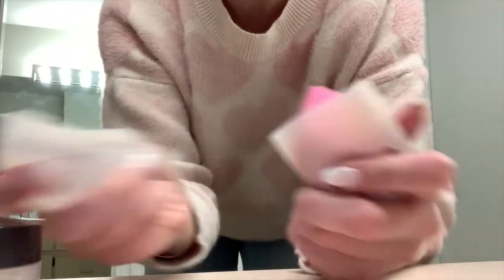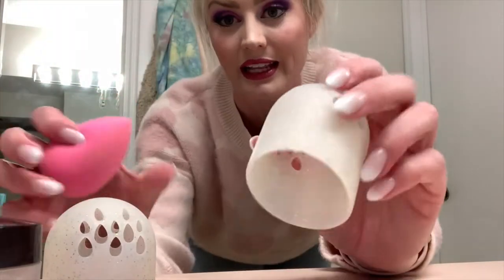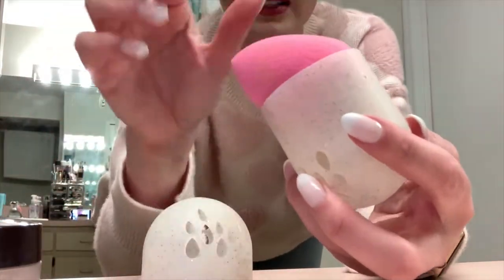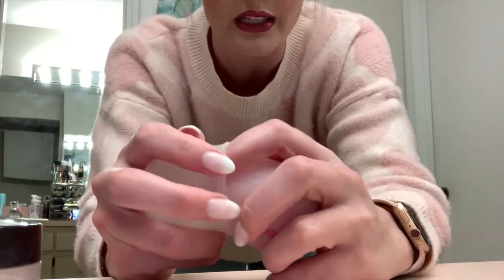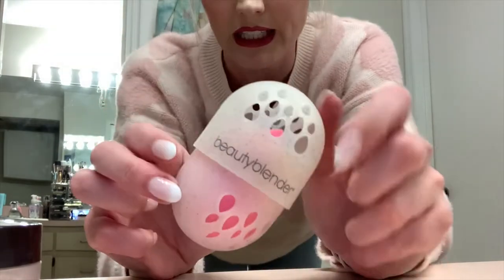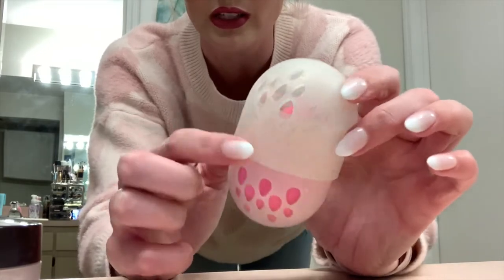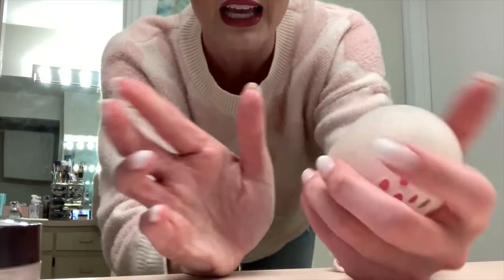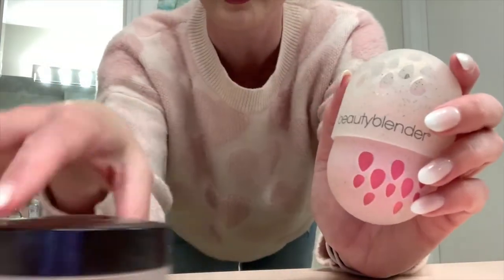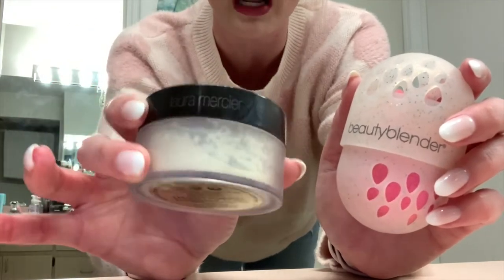The beauty blender is my absolute favorite thing for blending out my face. I have it in the pink one right now and this case from Nordstrom I cannot speak highly enough about. It has all these holes so your sponge can breathe. It's silicone so it's squishy to throw in your bag and keeps your sponge clean. My Laura Mercier setting powder - currently this is what I've been using to set my concealer areas.